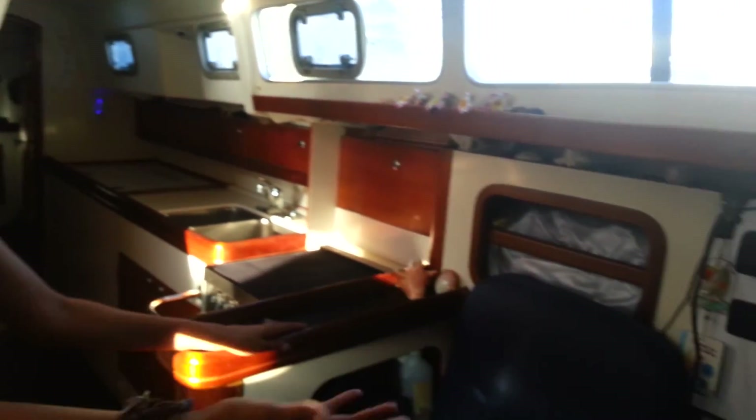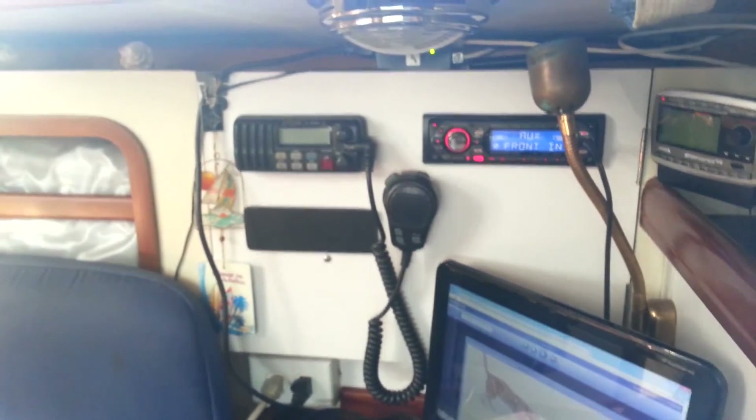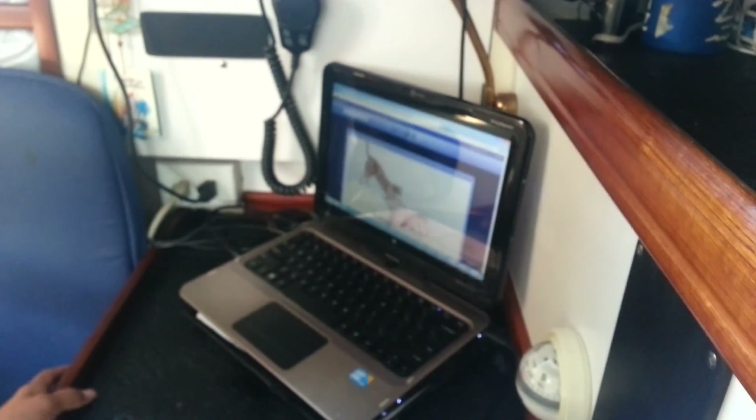And our nav station. This is where we contact other boats and vice versa. Charts.